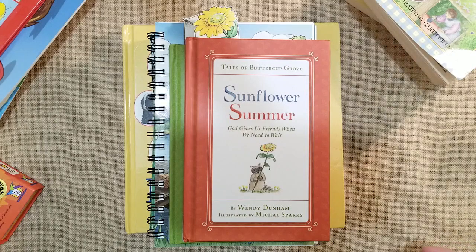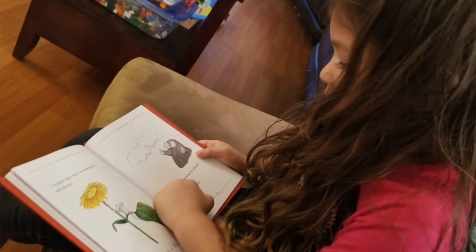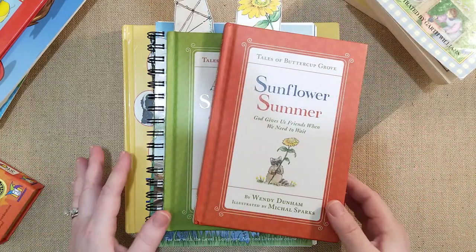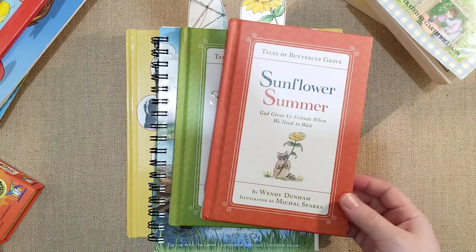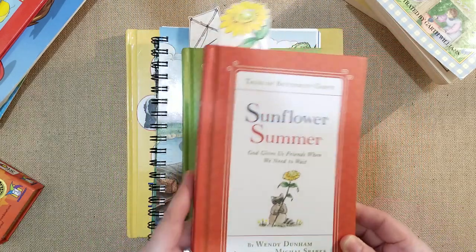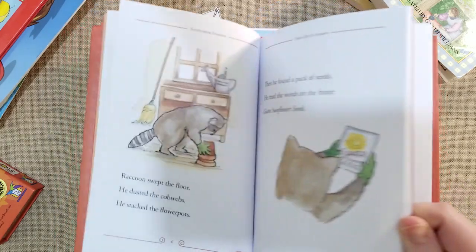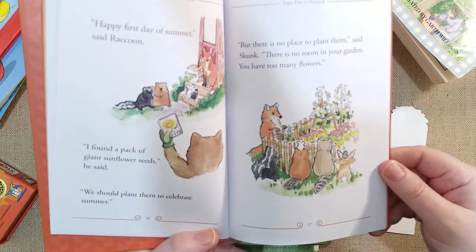These are some of the readers my daughter will read. She's already read 'A Windy Spring Day' and 'The Sunflower Summer,' which were given to me by Wendy Dunham. I discovered her through Instagram, which is so powerful nowadays. Since I have a channel where I do reviews, I always do research before I feature books. I thought these were so precious, she sent them to me and I was so gracious. I wanted to share my appreciation for the artwork — it's adorable watercolor paintings.